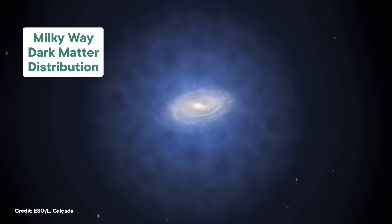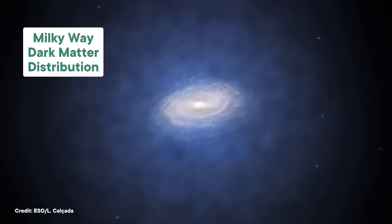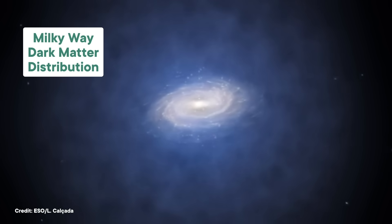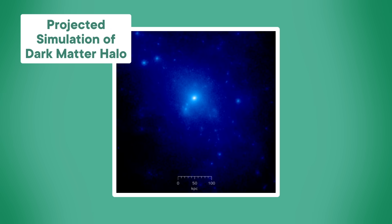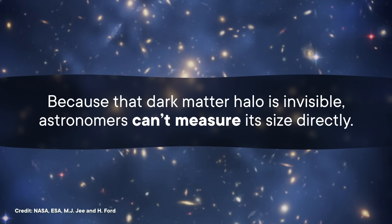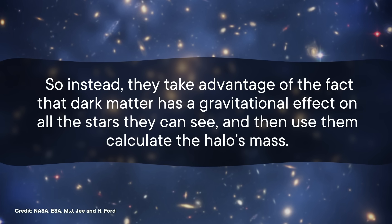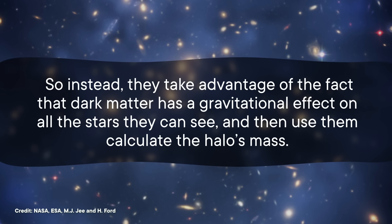But here's the thing: even if the visible part of the Milky Way only stretches 200,000 light-years across, we already know the galaxy is way bigger than that. Because our galaxy is also full of invisible dark matter — and in fact, there's more dark matter than there is regular matter. Dark matter does a terrible job of condensing down into the nice, pretty spirals you associate with galaxies. Instead, it hangs around as a gigantic spherical halo. So when astronomers talk about a galaxy's virial radius, they're basically talking about the radius of that halo. But because that dark matter halo is invisible, astronomers can't measure its size directly, so instead they take advantage of the fact that dark matter has a gravitational effect on all the stars they can see, and use them to calculate the halo's mass.